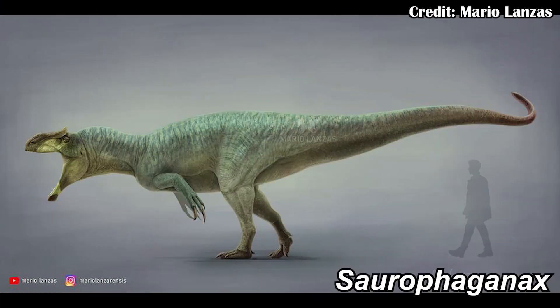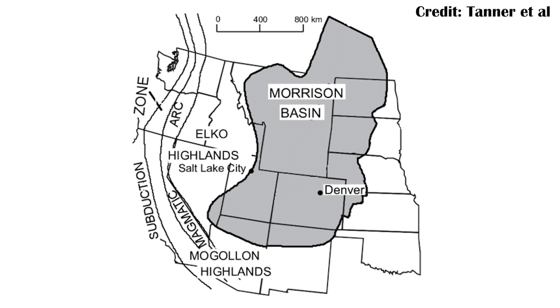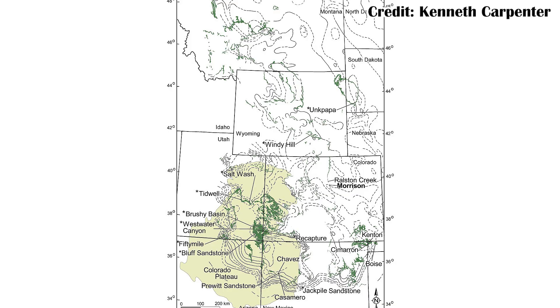Saurophaganax has often been considered the largest theropod in the Morrison Formation, this really big rock unit that extends as far south as Arizona and New Mexico, as far north as southern parts of Canada, and as far east as Oklahoma. Oklahoma is really important here because that's where the Kenton 1 quarry is, where Saurophaganax was actually found.